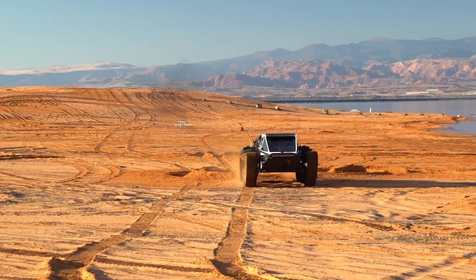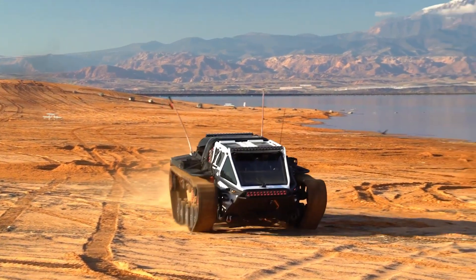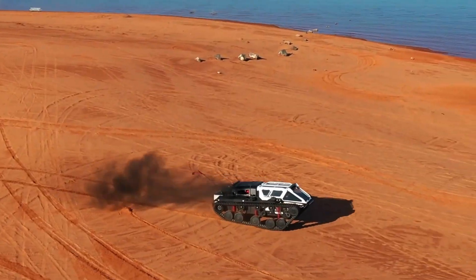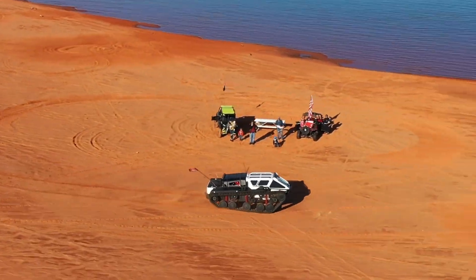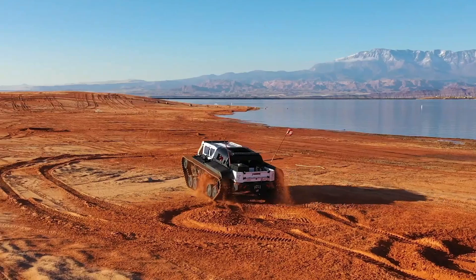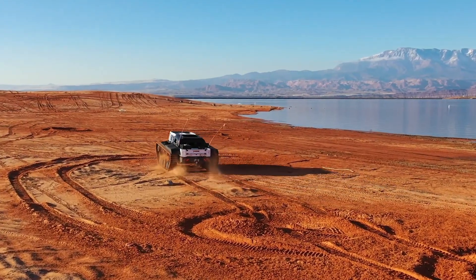The tank's advanced suspension system and track technology provide superior traction and stability, allowing it to navigate through mud, snow, and sand effortlessly. Inside, the Ripsaw EV3 F4 offers a plush, high-tech cabin designed for comfort and convenience. It features premium leather seating, state-of-the-art infotainment systems, and customizable lighting, creating a luxurious environment for its passengers.